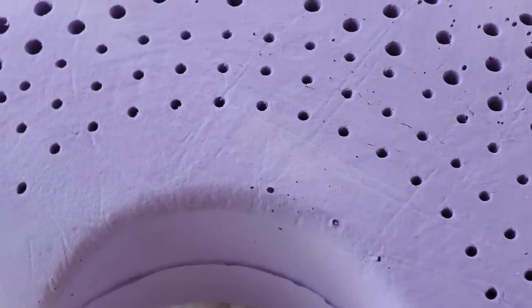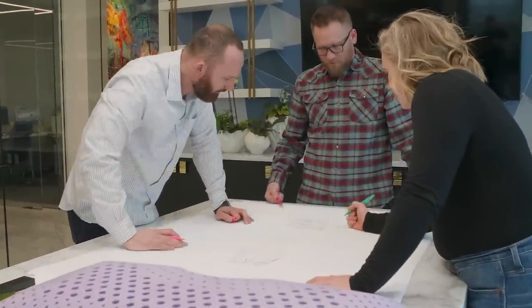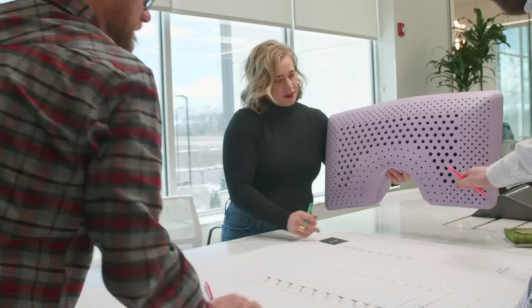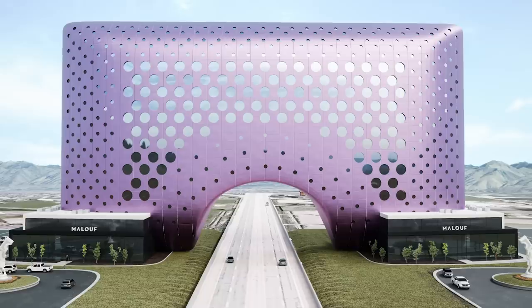We're now excited to partner with an architecture firm to bring some of these concepts and innovative features to the new building. The unique technologies in the Z shoulder cutout zoned dough lavender infused pillow translate organically to a large scale. We'll mimic the zoning to create windows and airflow chambers — they're round like a portal, a totally unique feel.